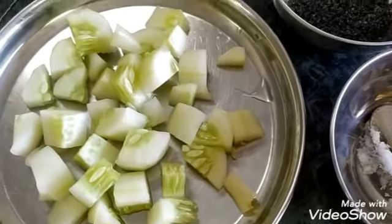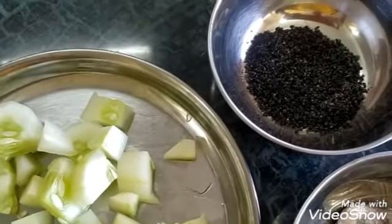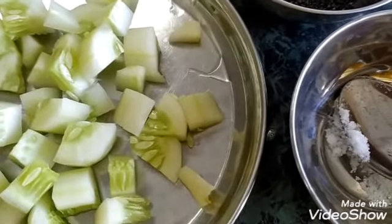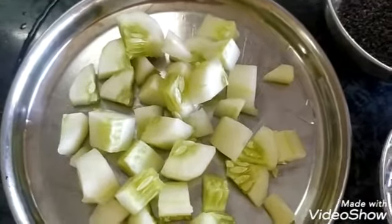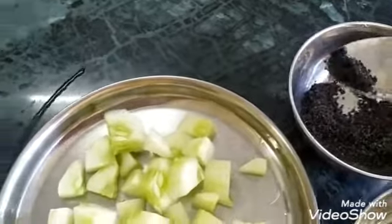Here is the freshly cut cucumber, sesame seeds ground into powder, and a little amount of salt. Now I will mix this sesame powder into the cucumber.